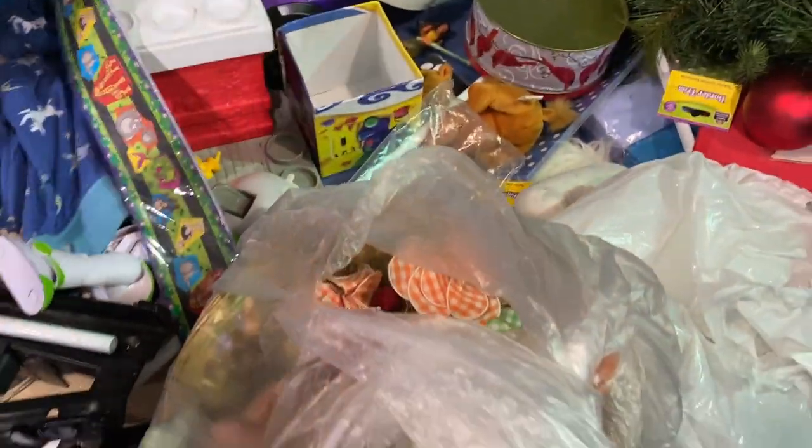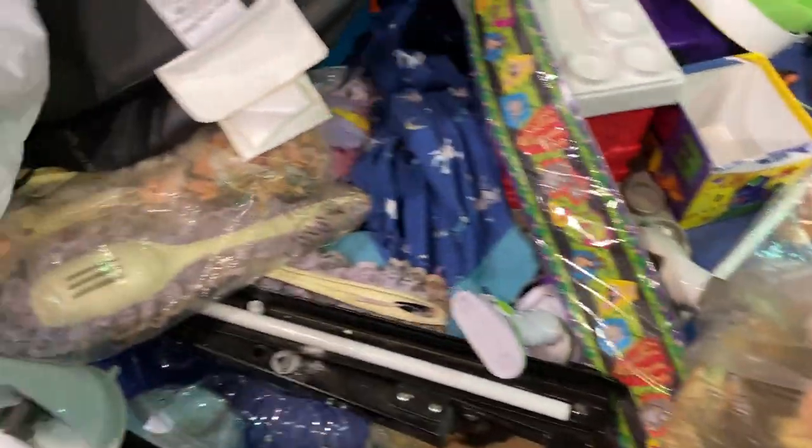I don't too much like digging in these bins because you just never know what you're gonna find. They make me anxious. We have a car seat in here.